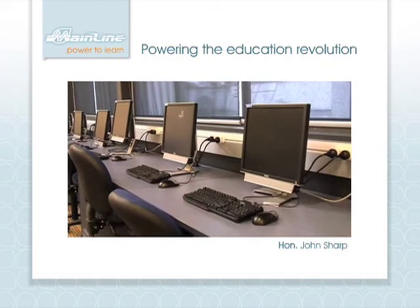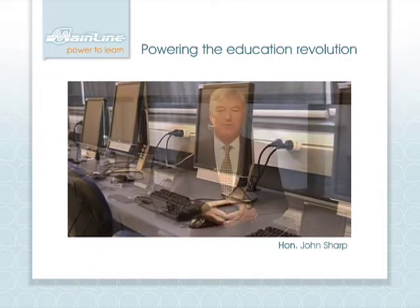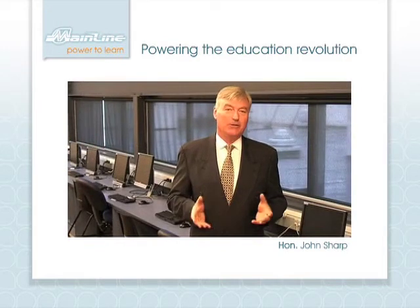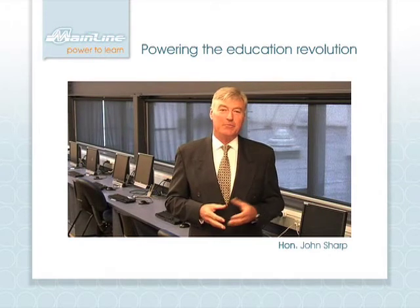I would like to introduce you to one of the most exciting Australian owned and invented products that will revolutionise the way power is accessed in classrooms around this country and around the world, Mainline. You can see it installed behind me now providing power to these computers in this library.